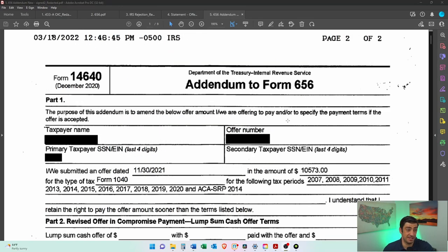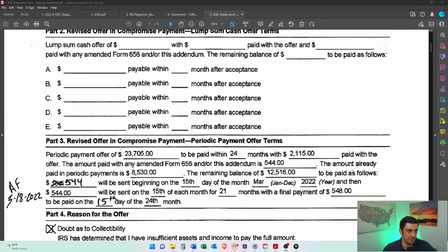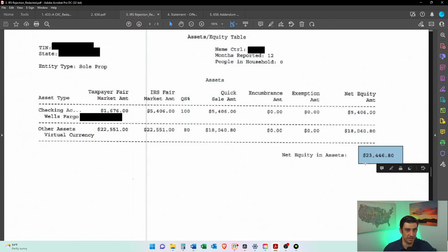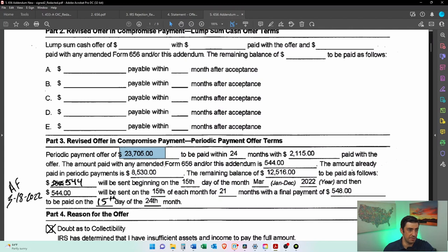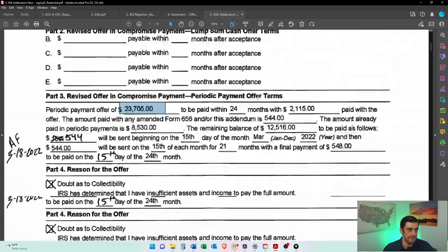As in the title of this video, the offer did get accepted. They did adjust this — and they make you fill out an amended 656. It's got all the same years in there. This was the original amount, but now here's the new amount — $23,705. Essentially that was his business account: a cryptocurrency account and his checking account for his business. That's all it was, because we got more in living expenses than he had in monthly income, so there was essentially no disposable income. It was just whatever his assets were, and that got us to $23,000.